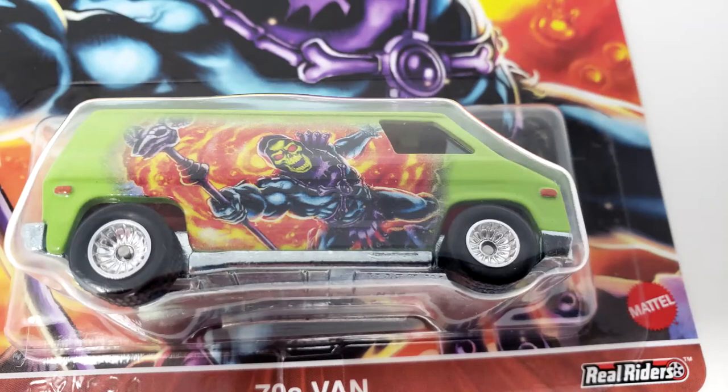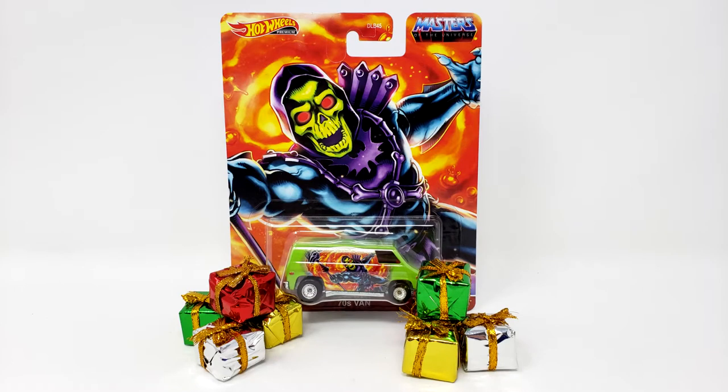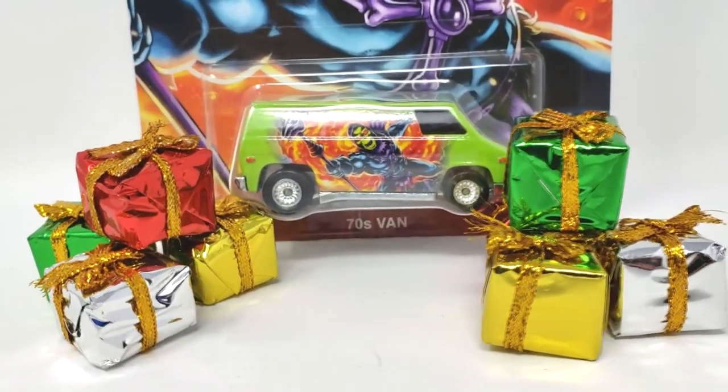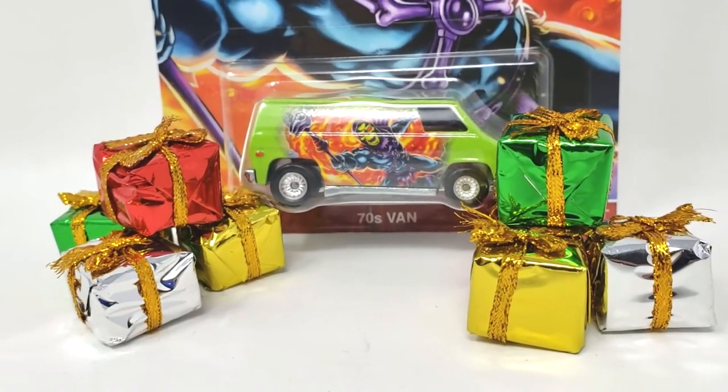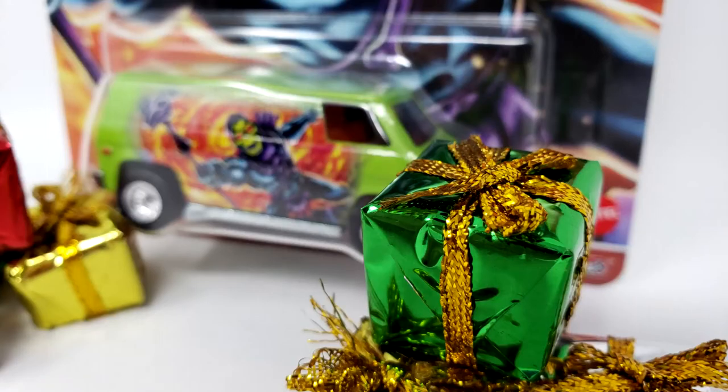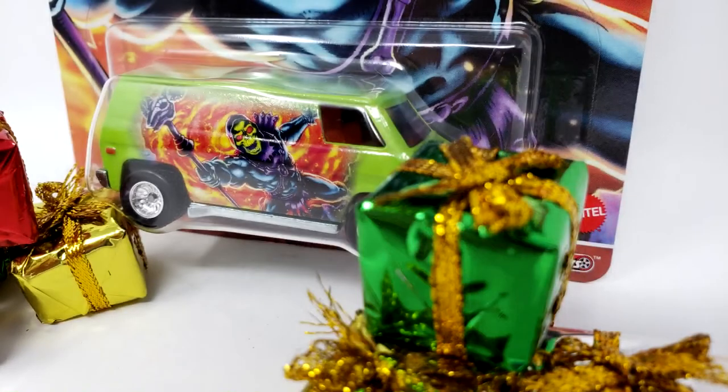Now, I am certain many of you are whining that this is not a Christmas episode, so here's a shot of my new car with some presents! It's like a Christmas episode of The Simpsons, when they barely mention Christmas at the start of the episode, and it somehow counts as a Christmas special!